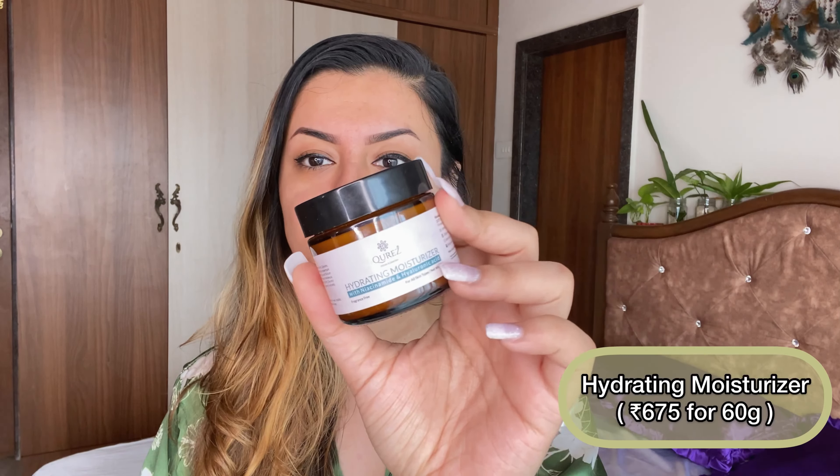Cures sent me a bunch of their new launches, and I also bought a couple of them because I really wanted to try them out. The brand was kind enough to send them again, so I now have two of each — which I don't mind, because it's always nice to have backup. Let's get into the skincare routine.